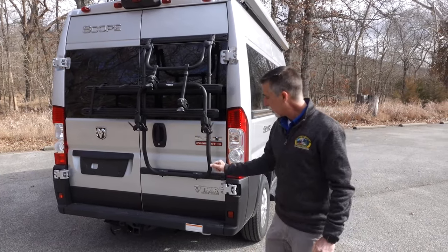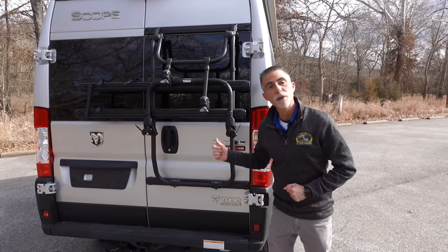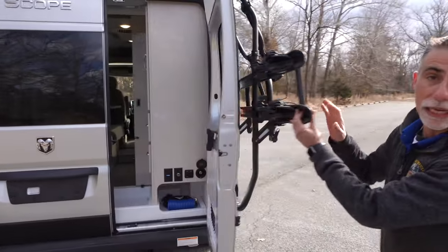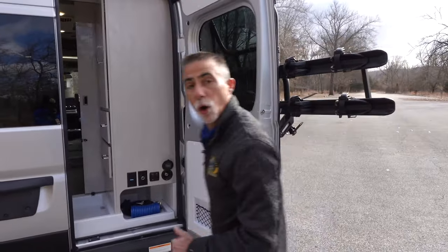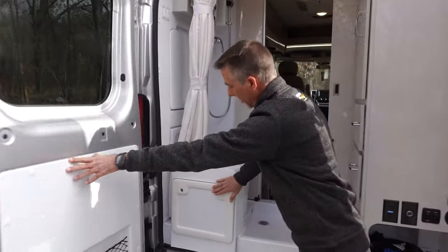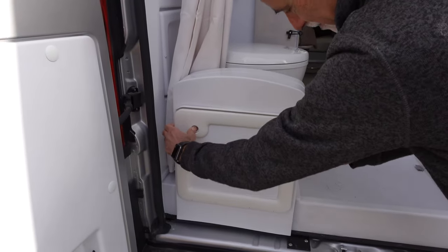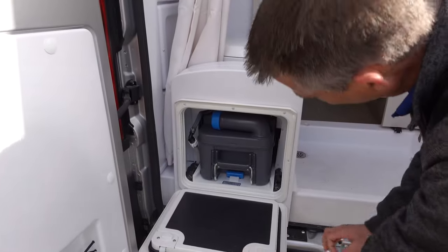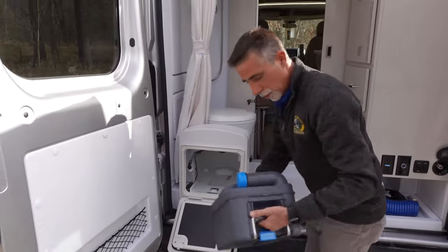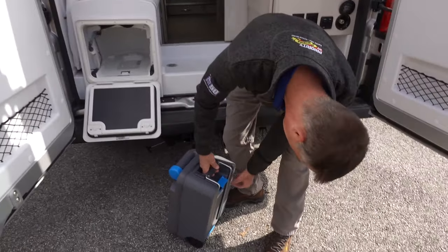We also have a two-inch hitch with a 3,500-pound rating. I want to open this up and show you the cassette toilet access — this is how we'd actually drain it. So I open this panel, and right here you open this up — two buttons — and this slides out. And it's really cool — check this out. It's like going through the airport. No big deal.